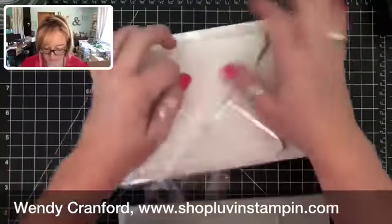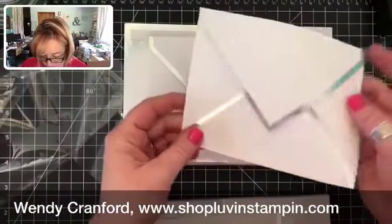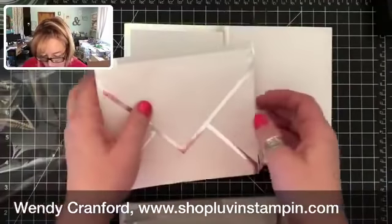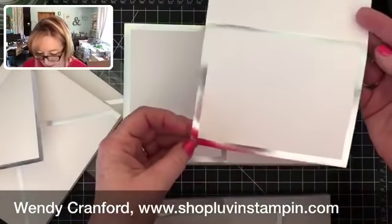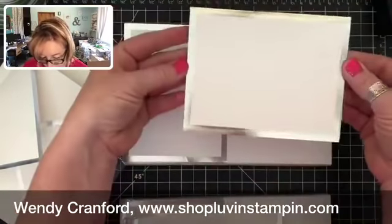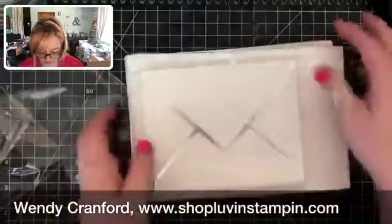Stampin' Up also released these foil-lined or foil-edged envelopes — they're thin and soft, kind of cool. And then these card bases are beautiful, beautiful, beautiful. You're going to be able to make some really cool stuff with these.